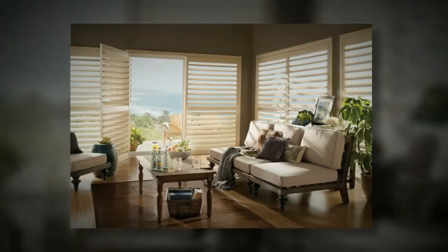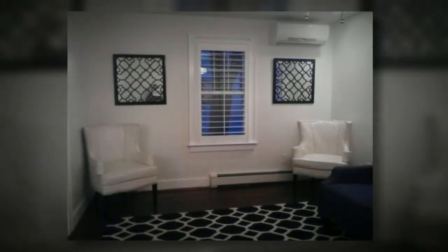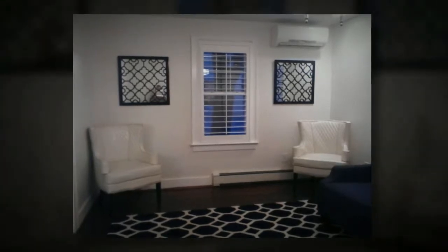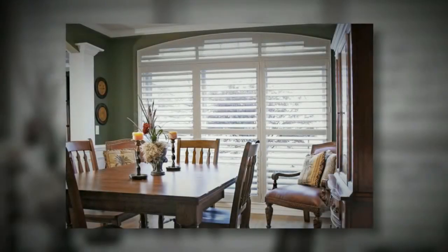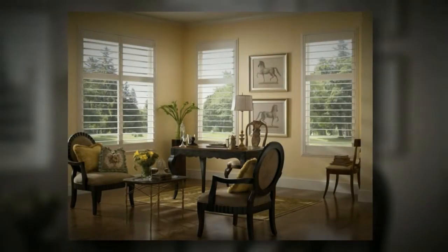Eclipse shutters will add the custom look you've been waiting for, while at the same time adding beauty and value to your home for many years to come. With timeless style and extreme durability, make Eclipse plantation shutters the last window coverings you'll ever have to purchase. Eclipse shutters is the number one selling shutter in North America and the largest manufacturer of custom plantation shutters.